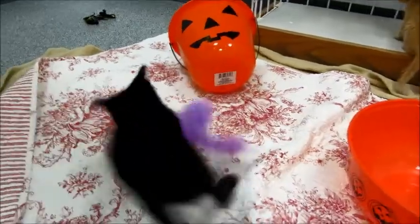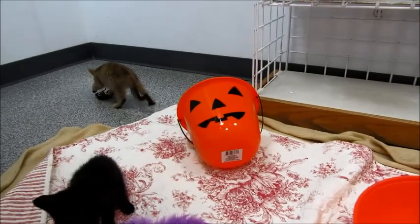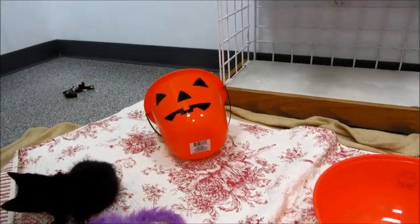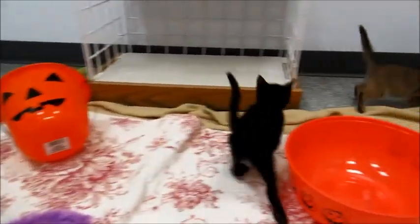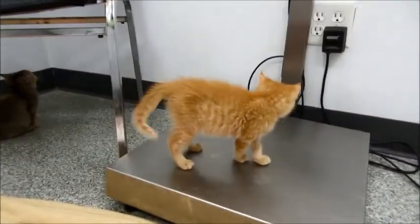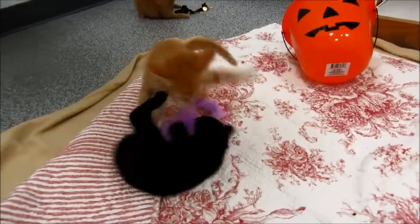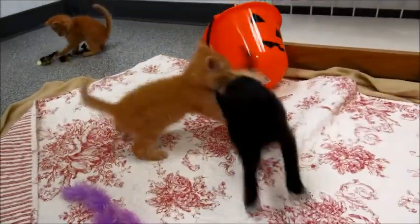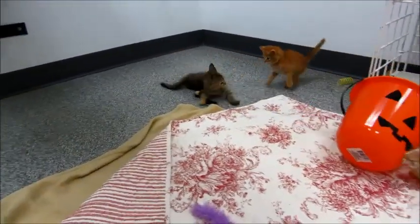We don't have all their names yet. We picked out some names for the girls — we have Gemma, Cherish, and I forgot the third one already. We're trying to pick names that make them sound like they're not just trash, you know, like Gem and Cherish. I'm still in the process of getting names for all of them. Thanks for watching, bye-bye!